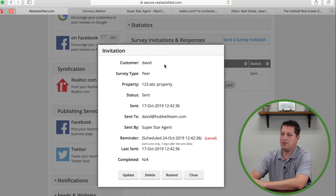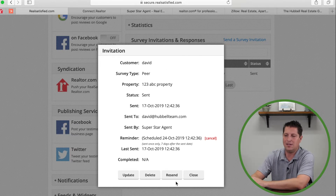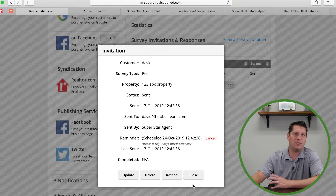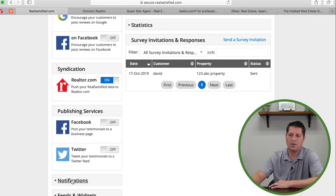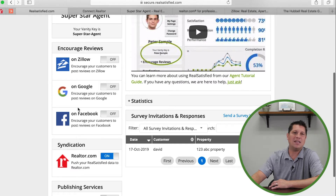For example, I'll send one right now — a peer survey to 'david at hubble team dot com.' Hit send, and you can see it's been sent. If you click on that review entry, you can resend or delete it. If the client says they never got it, that's where you go to resend. Once they complete it, you'll see options: accept it, reject it, or encourage more reviews. Read what they wrote, and if you accept it, it will automatically post to Realtor.com, Facebook, and Twitter instantly.